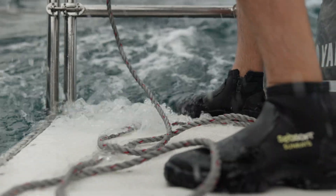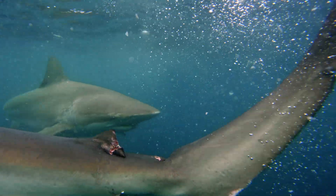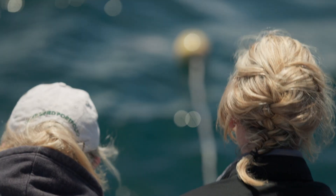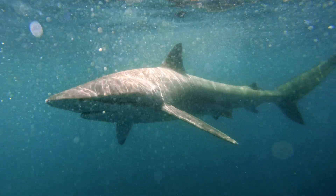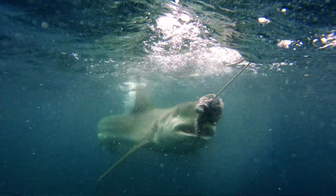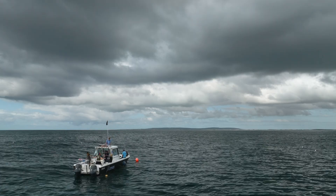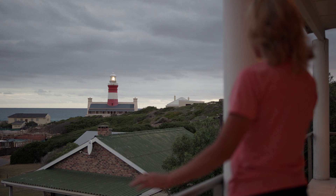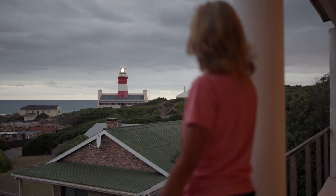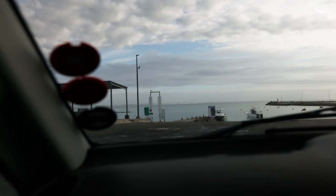We're hoping for white sharks, but it's cool to see these bronze whalers too. After 10 hours at sea, we didn't encounter any white sharks. We're experiencing the problem — white sharks are no longer here in the numbers they used to be.